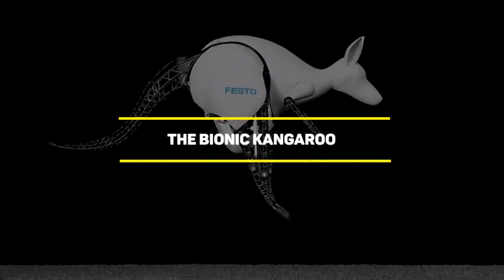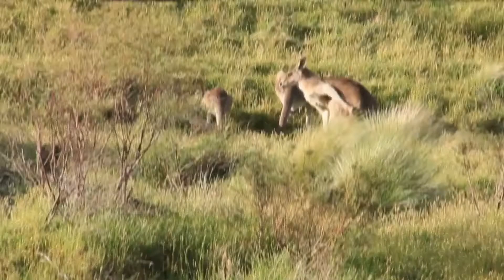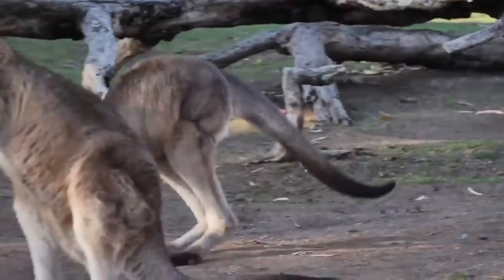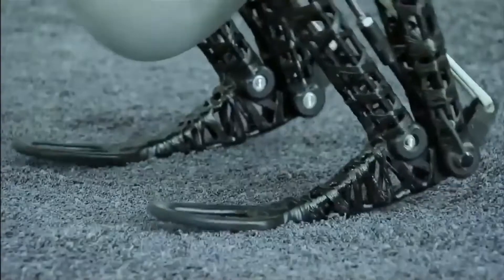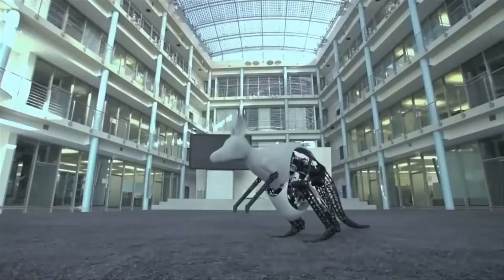Number 7: The Bionic Kangaroo. When you think of kangaroos, the first thing that might come to your mind is Australia — but also the way they jump from place to place. With the Bionic Kangaroo, the creators have implemented a mechanism of repercussion that allows the robot to recover, store, and use energy with every jump, just like a real one.